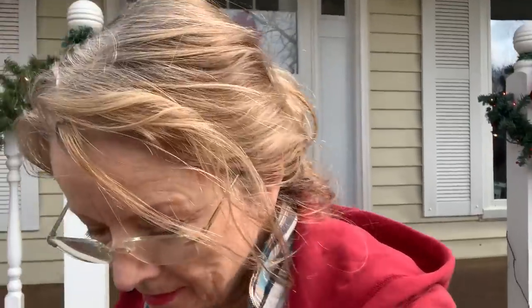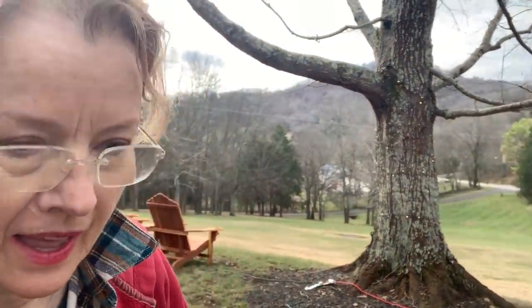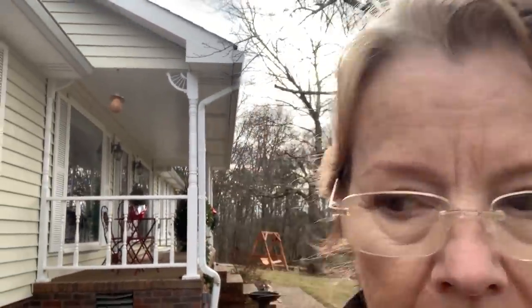Hey everybody. Well, I've been sort of dreading this, but this is probably the best and maybe last time that I can do this supervised. Every homeowner should know what's under their house, right? The HVAC guys are here, and they've already gotten this water heater out of here. So I am going to go under my house and see what's under there. Let's go.